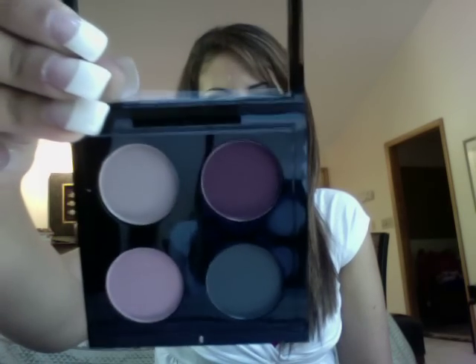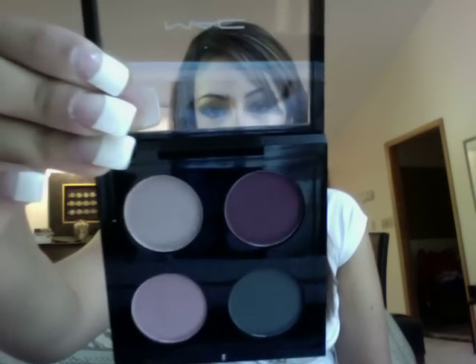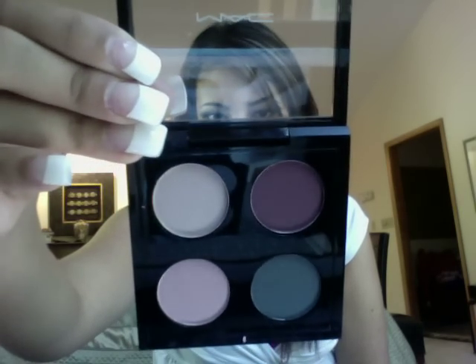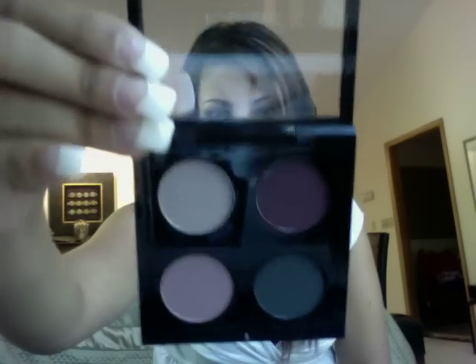The next quad I got is the purple one because I have green eyes and purple brings out green eyes. It's called Palace Pedigree. The colors are Courtly, Palace Pedigree, Spoiled, and Russian Blue. They're very, very pretty. I'll be putting swatches up on my blog — I'll put the link in the sidebar.